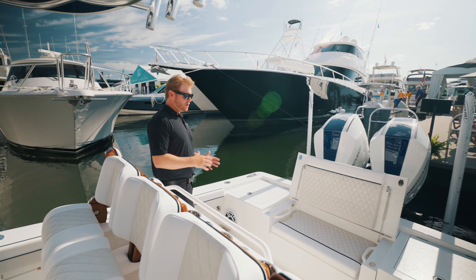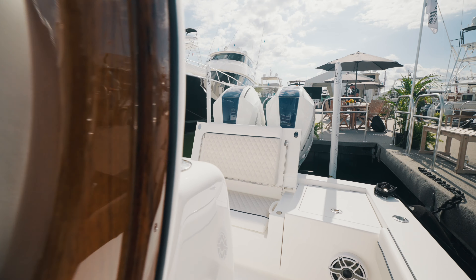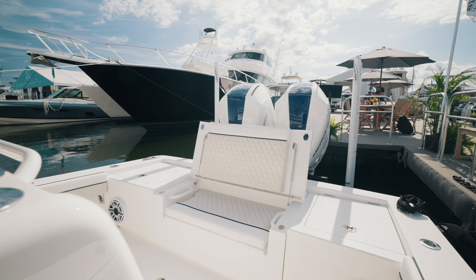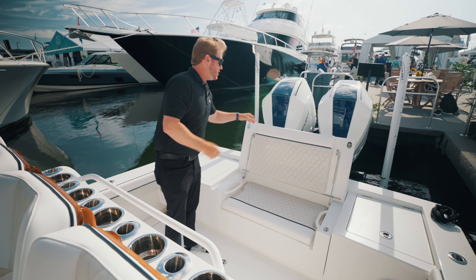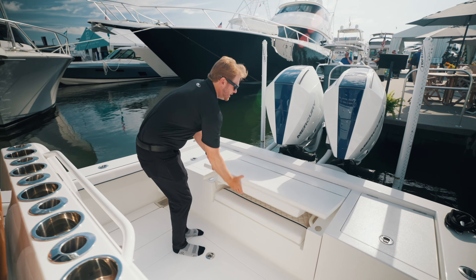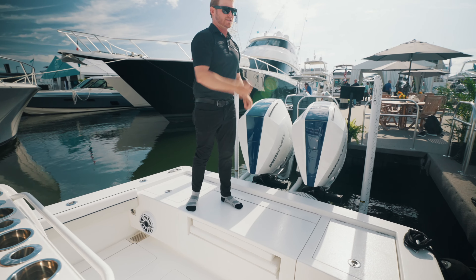Like our 28, we incorporated an aft casting platform that is really useful when it comes to your fishability, especially when casting around a hardtop. What's nice is being able to stand up on this platform like so and get up and above your hardtop so you can cast in on your fish.